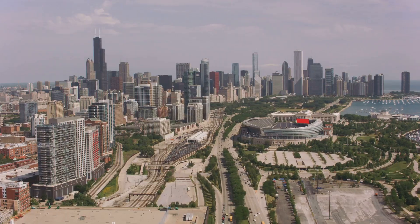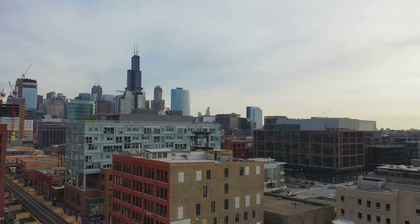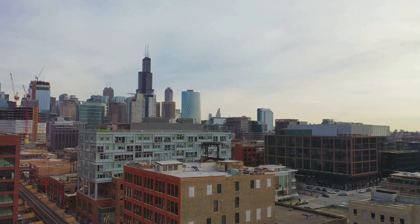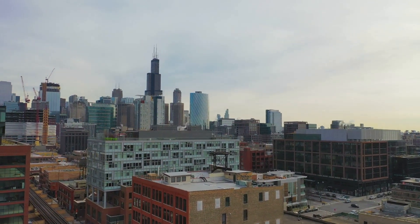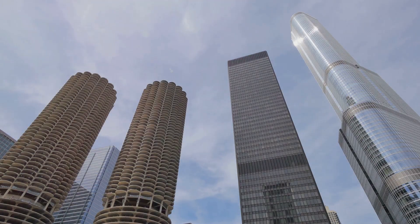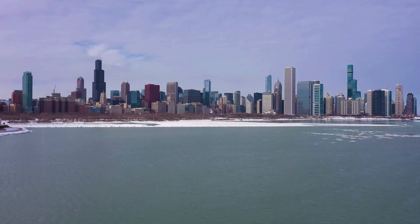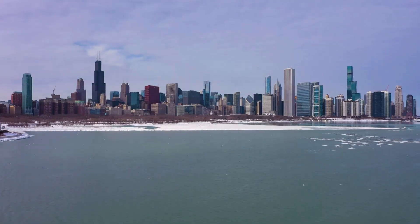Welcome to Journey Junction. Today, we're thrilled to take you on an adventure through Chicago, Illinois, known as the Windy City. Chicago is a city that rises high, literally and culturally. From towering skyscrapers to hidden local gems, Chicago is a blend of past and future, a city that tells its story through art, architecture, food, and people.